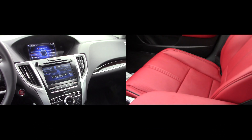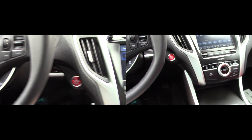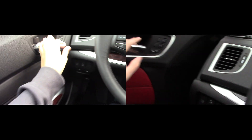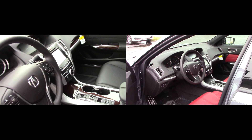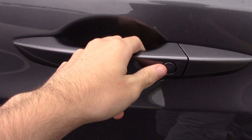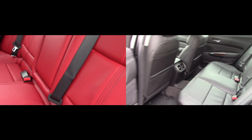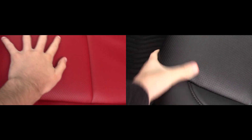Everything else in the cabin stays more or less the same. Now let's check out the back seats. There are a couple of new features back here — for one, the rear doors now have smart sensors for 2018. The seats use the same Milano leather, but they are now heated on Advance trims.